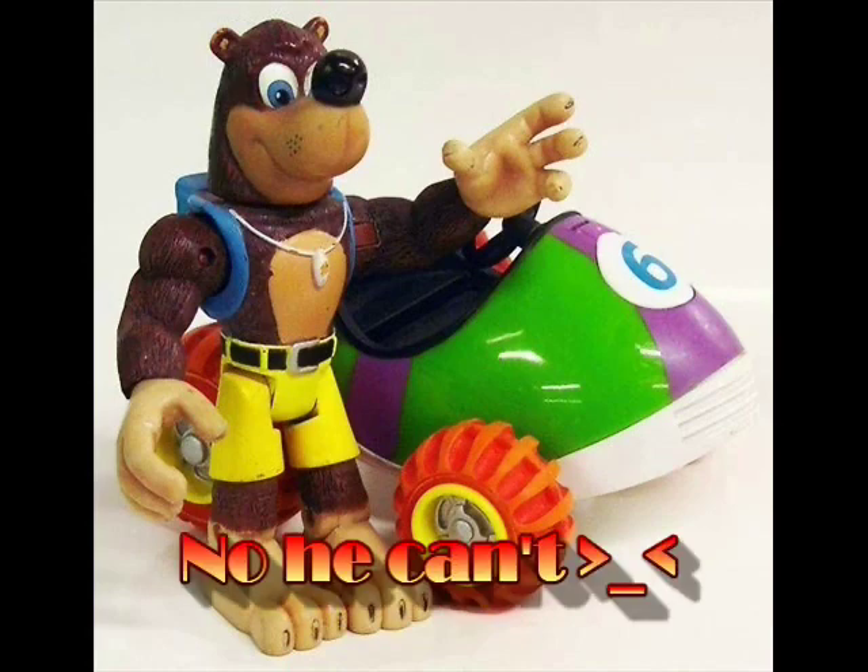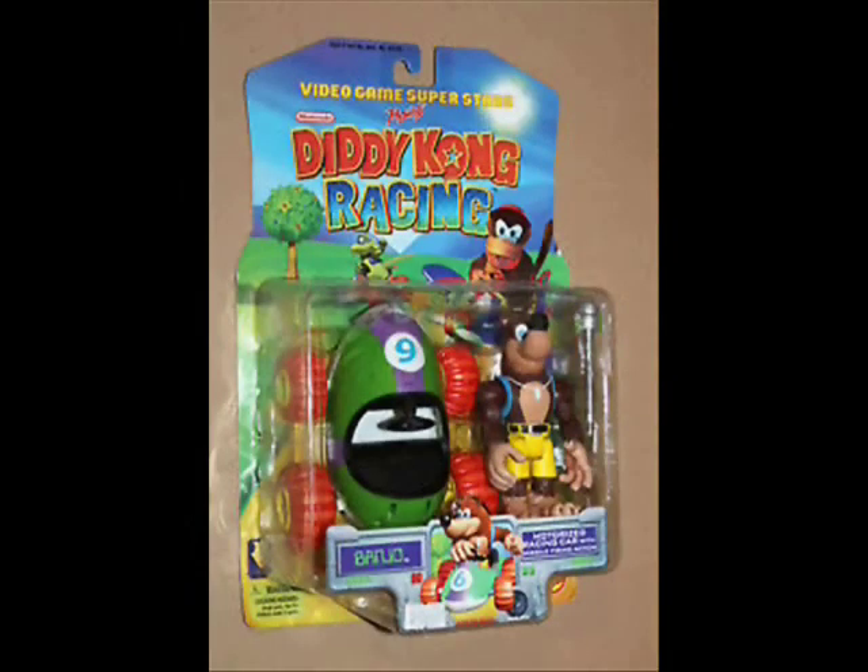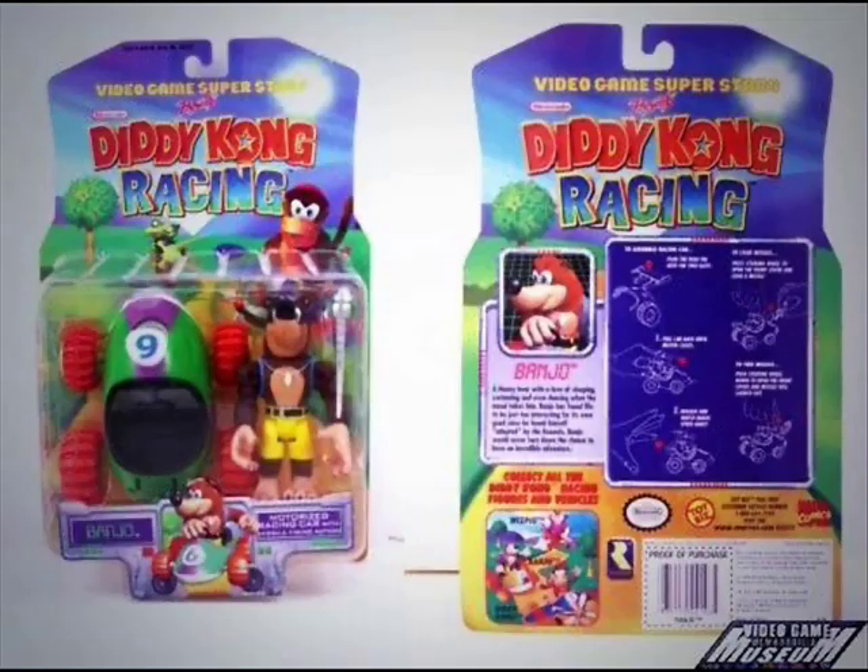You can bend his arms, elbows, ankles, twist his head, legs, feet, hands, and arms. That's a lot of points of articulation. You can find them easily around $60 loose with car, but in package we'll round to $100 or more. These figures did release in 1999, two years after the game's release.